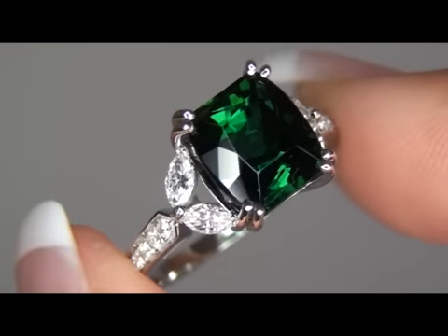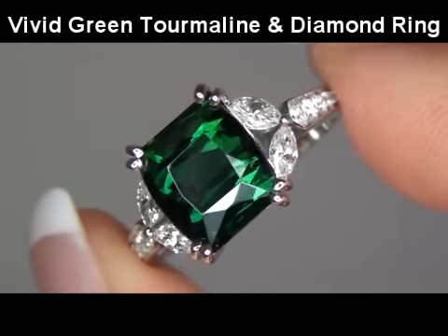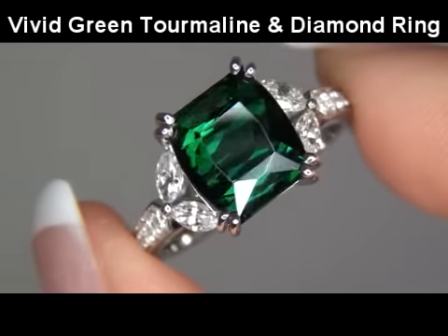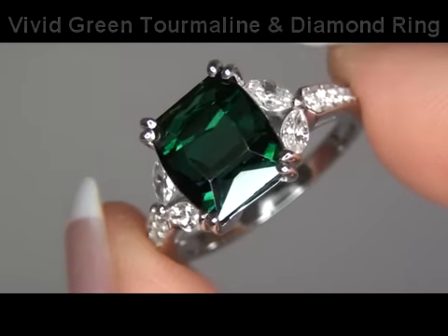Welcome to Certified Jewelry. Up for auction today is an extraordinarily large and quite rare vivid bluish green tourmaline and diamond cocktail ring. This rare estate treasure comes to us from a consigner who's asked for our assistance in quickly selling several of her most prized fine jewelry treasures.